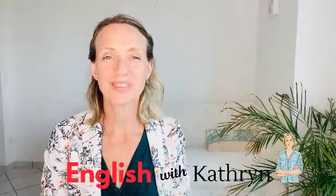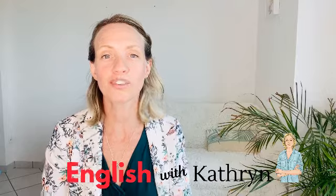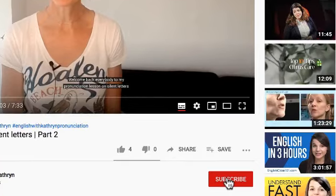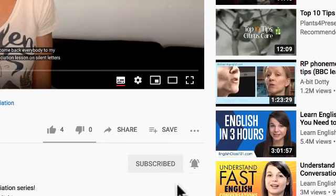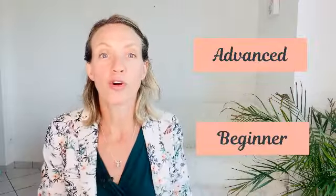Hello again and welcome to English with Catherine. Don't forget to click subscribe and hit the bell to be notified when I post a new video. So let's get straight into my top picks from beginner to advanced, in order for you to improve your listening skills, your vocabulary and also ultimately your speaking skills.